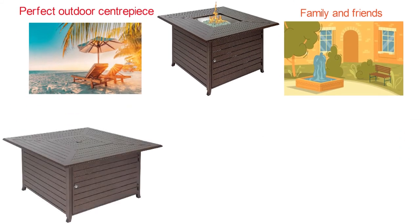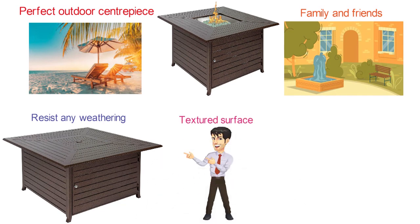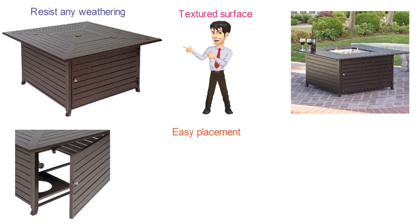It's built out of extruded aluminum to resist any weathering. With its dark brown color and textured surface, it adds style and elegance to any backyard. The fire pit contains a door for easy placement of the fuel.